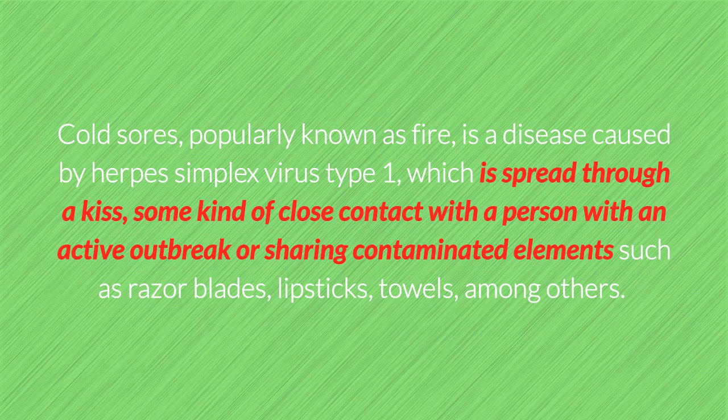Cold sores, popularly known as fire, is a disease caused by herpes simplex virus type 1, which is spread through a kiss, some kind of close contact with a person with an active outbreak, or sharing contaminated elements such as razor blades, lipsticks, towels, among others.